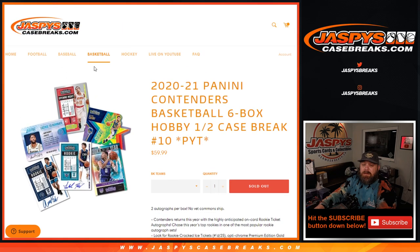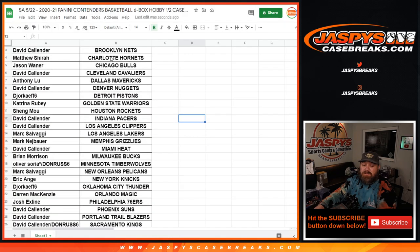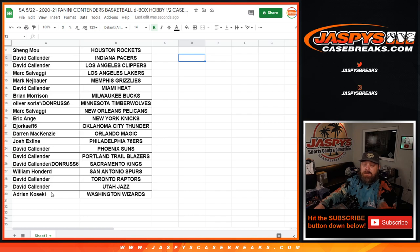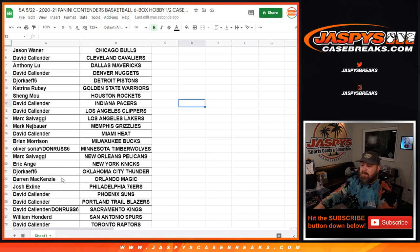Here is the list of customers and respective teams, from Josh Exline and the Hawks down to Adrian Kosecki and the Wizards. You'll see two people here — Oliver with the Timberwolves and David Callender with the Kings — who won their spots in a filler pack. Congratulations to both of you. Whether you bought spots straight up or won spots, thank you very much and good luck.